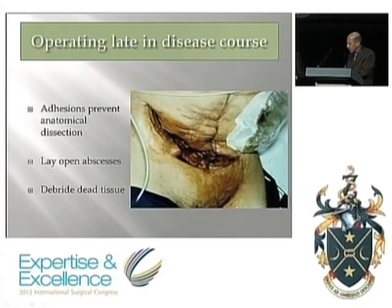Sometimes late in the course, you can only really drain the abscess. Here's a patient with complex Crohn's disease who developed further problems after PERT drainage and re-operation. All that could be done was to open the abdomen over the pus and feces and lay it open — accepting there would be fistulation. He healed over a prolonged period of time.